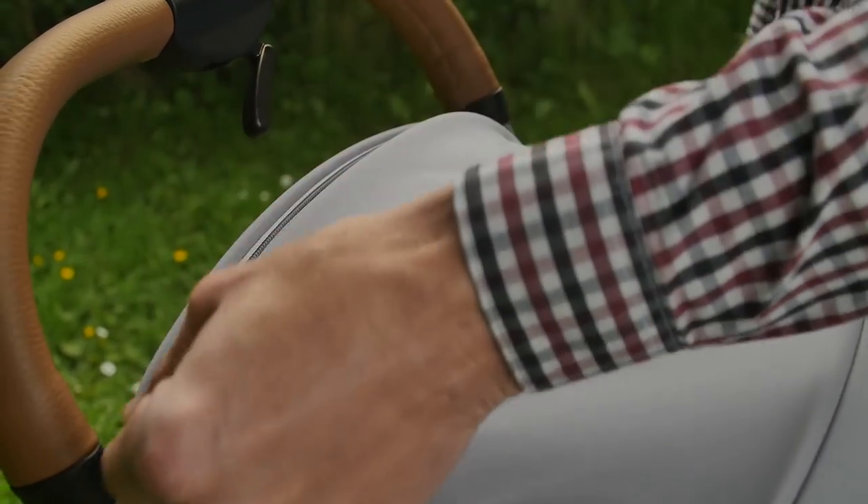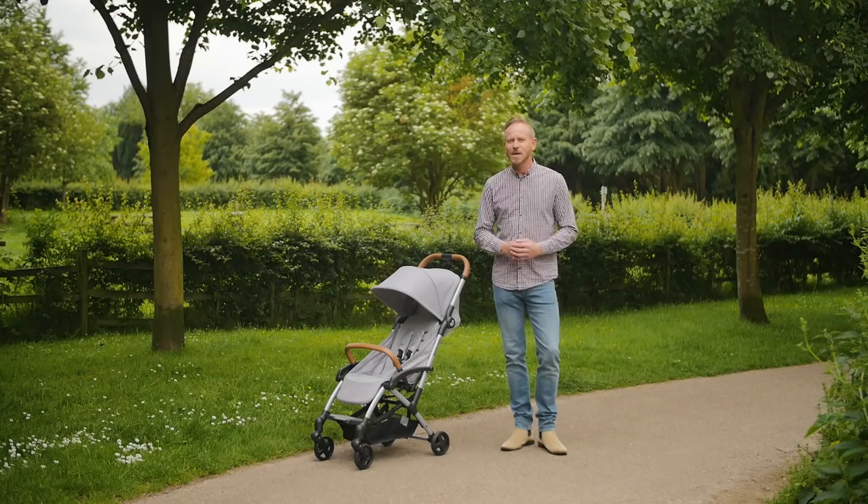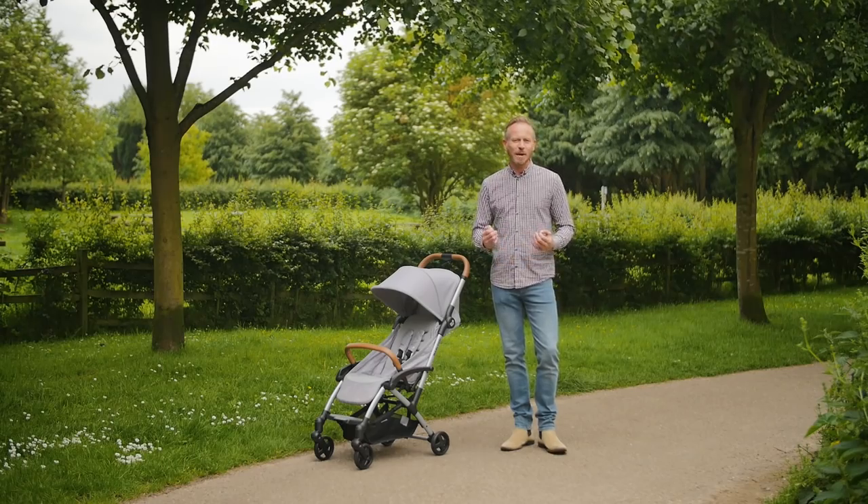The hood is made from the same great fabrics as the stroller seat. It's a neat shape and when extended with the small zip open panel, might not give full coverage to smaller babies, but certainly protects taller babies and toddlers.